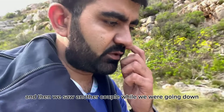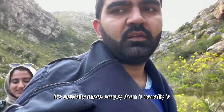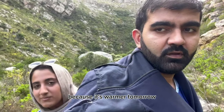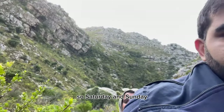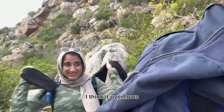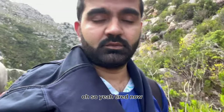We saw a couple ahead of us, another couple while going down, and a family of four — it's actually emptier than usual. We had a challenge booking too: we wanted to book for the weekend because it's warmer Saturday, but it's fully booked. This is the last weekend before they close for winter — you can't hike here in winter because it overflows and becomes a problem.